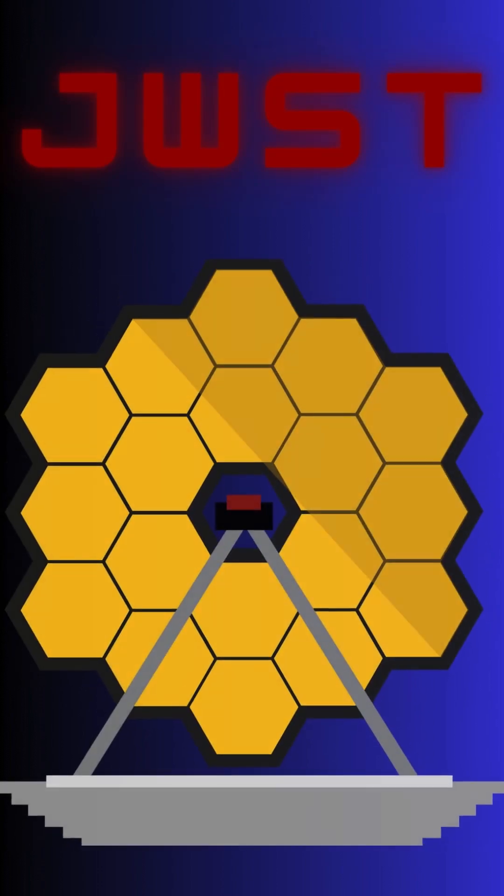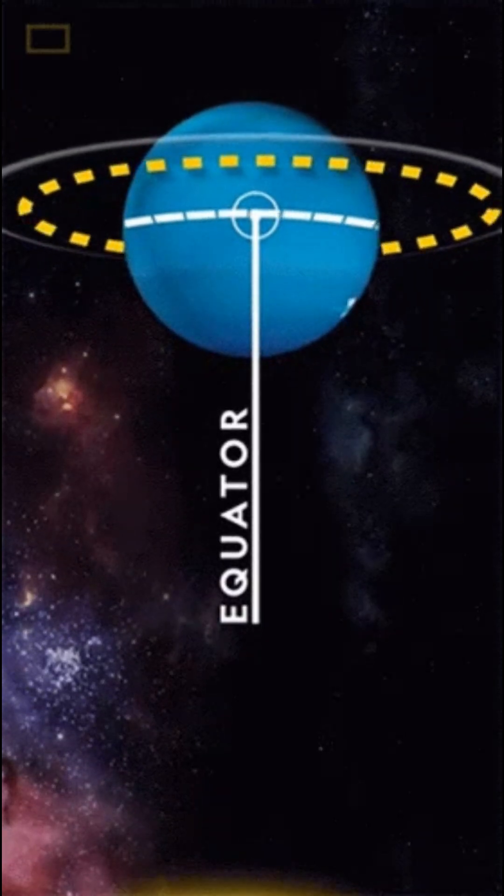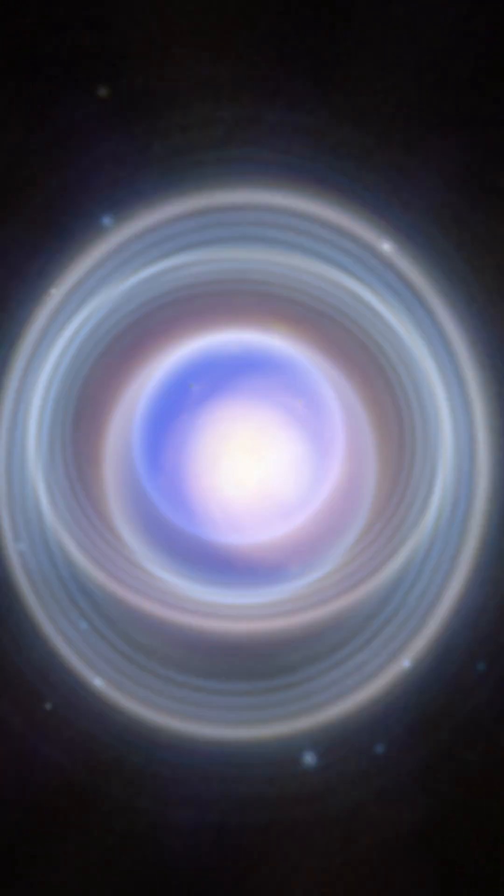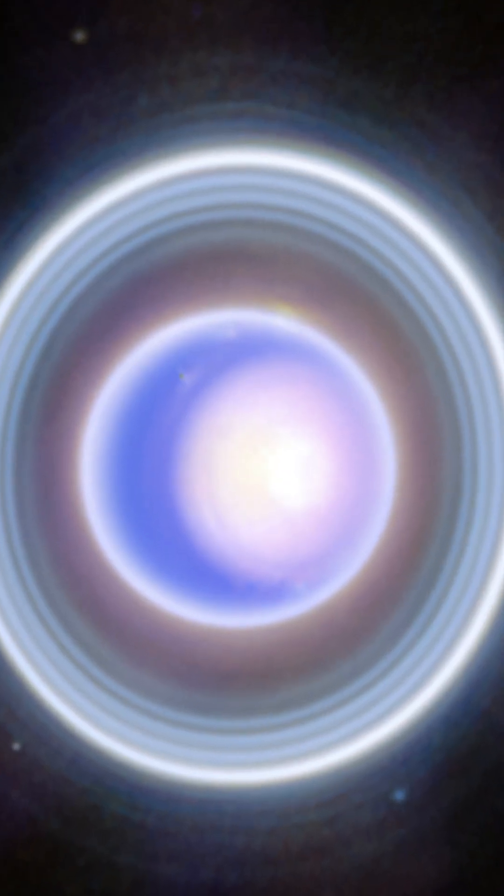NASA's Webb telescope recently gazed upon enigmatic Uranus spinning on its side. Webb captured this dynamic world with rings, moons, storms, and other atmospheric features, including a seasonal polar cap.